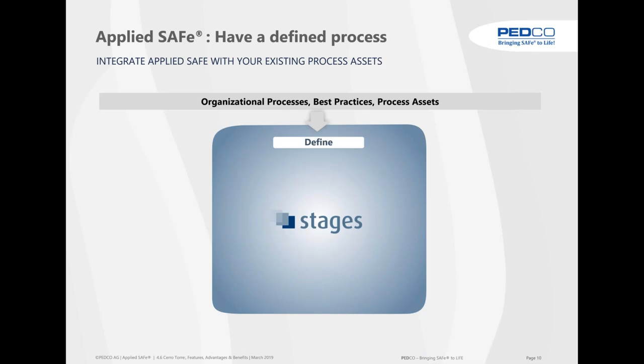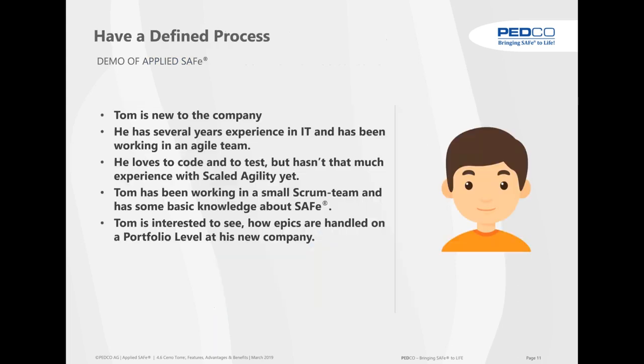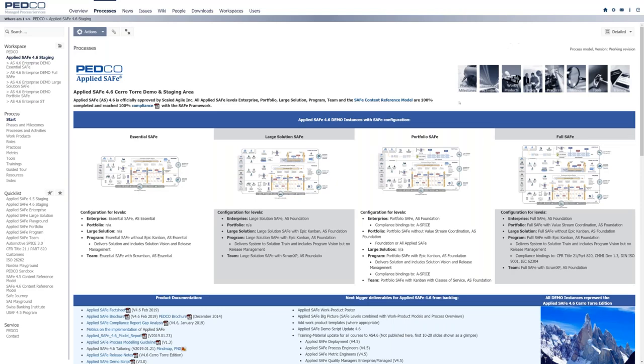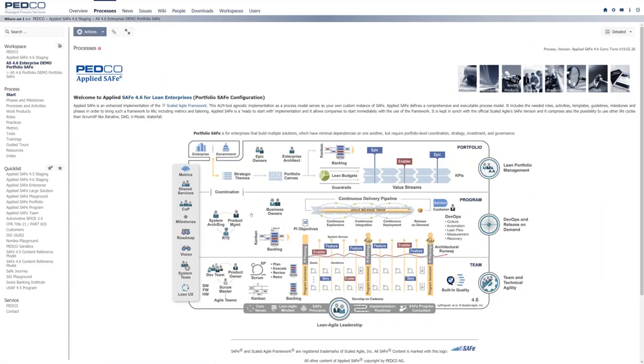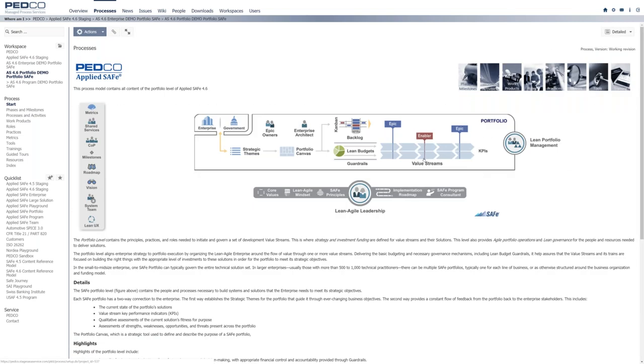Companies typically take AppliedSafe content on Stages and enhance, improve, and adopt it towards their own organizational process — for example, adding their verification and validation activities. Now when you have done that, imagine a new hire. Let's call him Tom. He's working at team level, has some Scrum knowledge, but is interested in seeing what the portfolio looks like. So Tom clicks on the portfolio and is now on a portfolio instance.